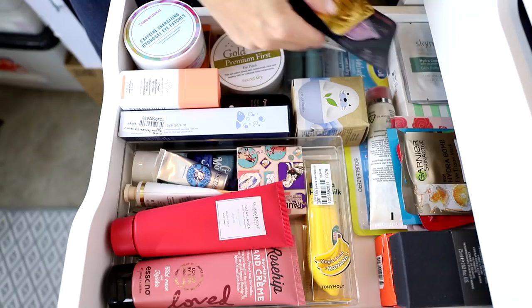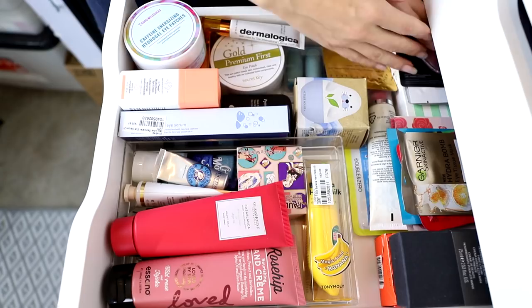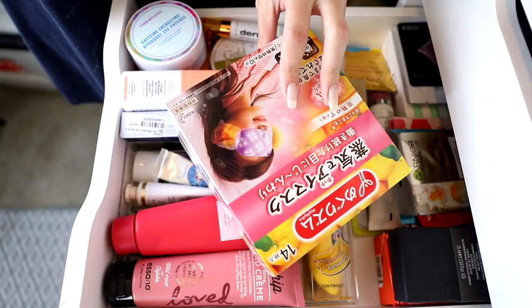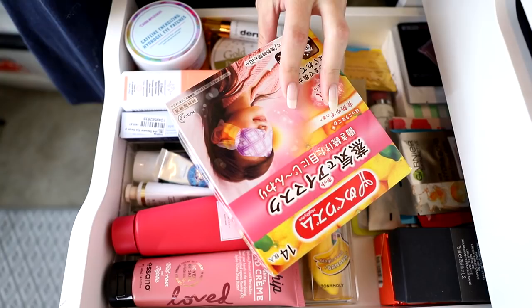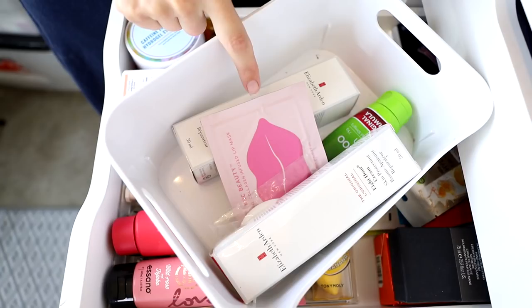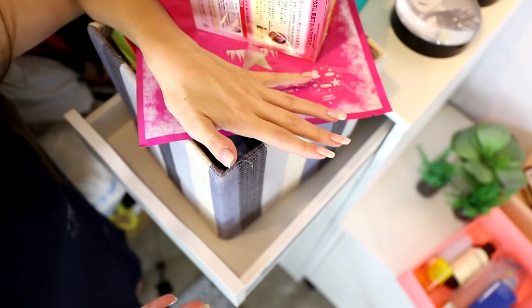This is getting messy and I don't like it, so let's sort it out. Popping things back in — eye, lip, and feet items all fit in here. Six things decluttered out of that drawer. I also have a giant box of heated eye masks that I might put with my sheet masks and work out later.